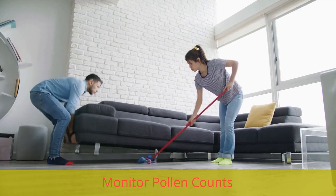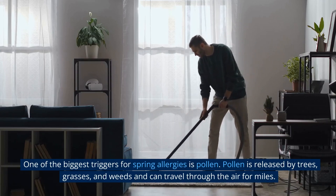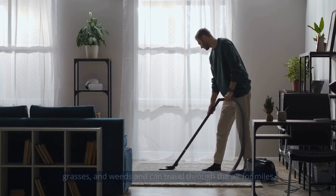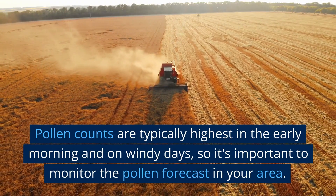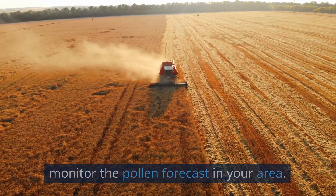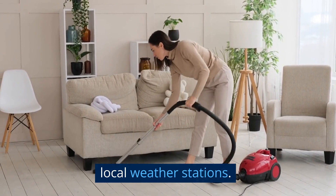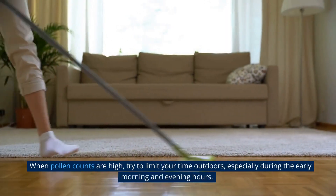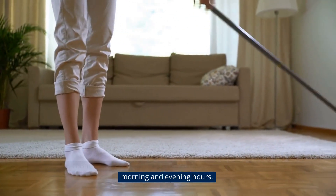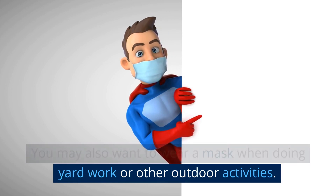Monitor pollen counts. One of the biggest triggers for spring allergies is pollen. Pollen is released by trees, grasses, and weeds and can travel through the air for miles. Pollen counts are typically highest in the early morning and on windy days, so it's important to monitor the pollen forecast in your area. You can find pollen forecasts online or through local weather stations. When pollen counts are high, try to limit your time outdoors, especially during the early morning and evening hours. You may also want to wear a mask when doing yard work or other outdoor activities.